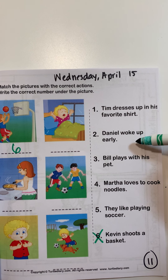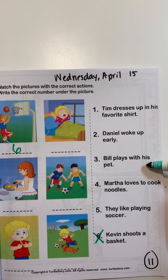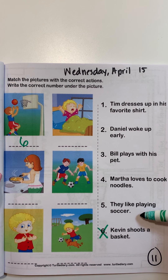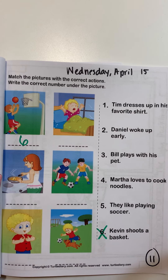Sentence number two: 'Daniel woke up early.' Sentence number three: 'Bill plays with his pet.' Sentence number four: 'Martha loves to cook noodles.' Sentence number five: 'They like playing soccer.' Remember, pictures and sentences go together. Whatever you see in your picture should match the sentence that goes with it.